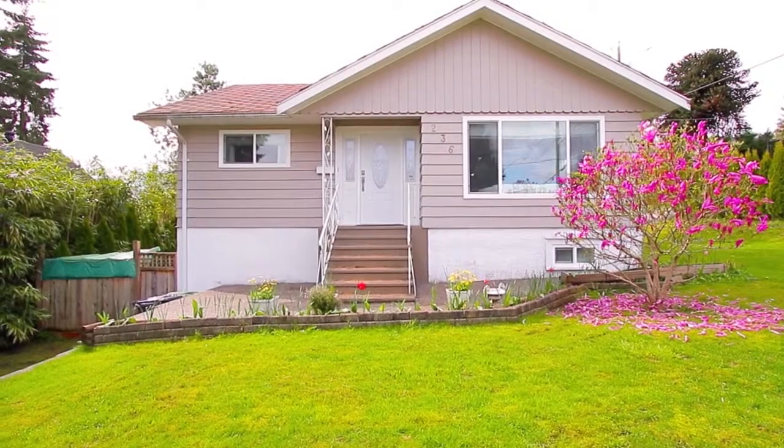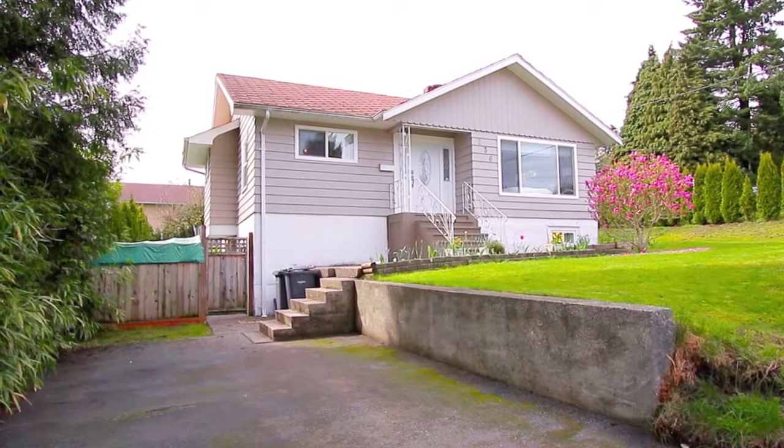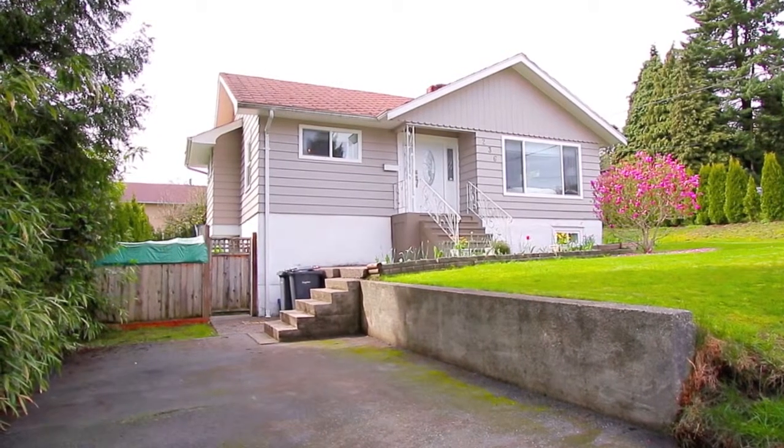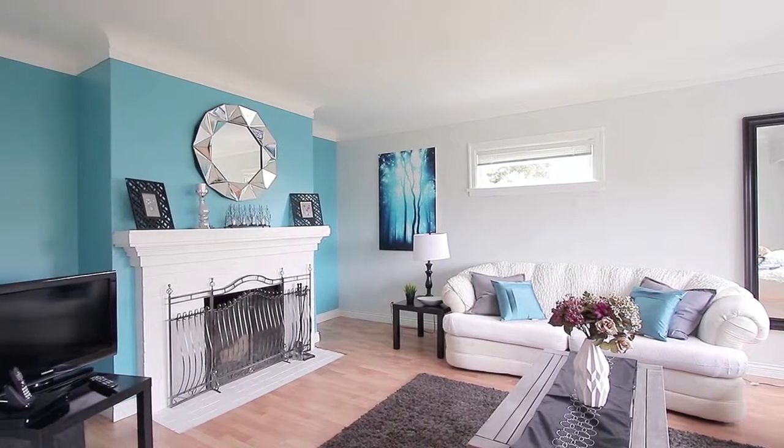Set on a large corner lot in Coquitlam's Maillardville neighborhood, with the potential to be rezoned to RT1 or RT3, 236 Nelson Street is a charming home that has seen several updates.